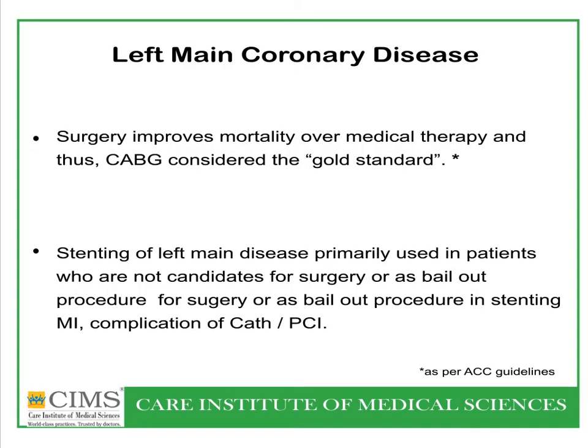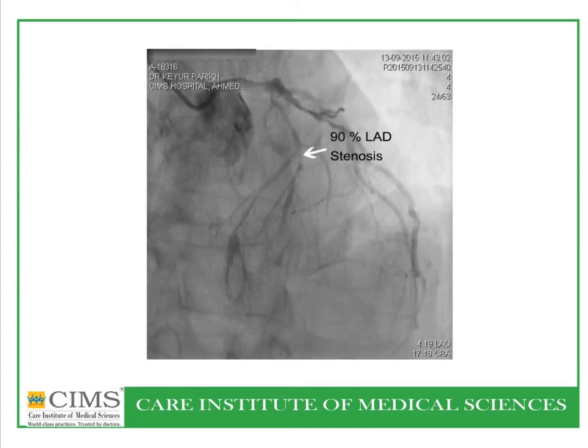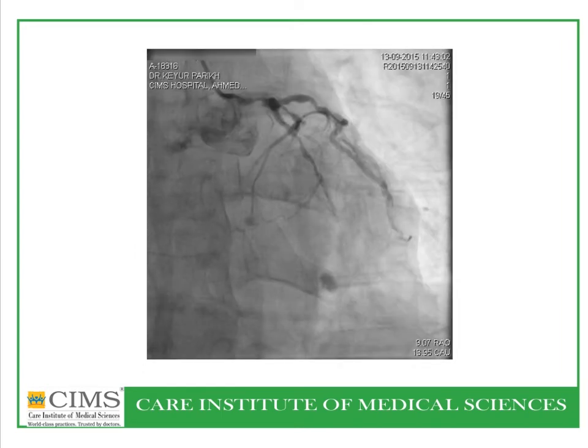Surgery in this patient is the gold standard and has been for many years in left main coronary artery disease. The angiography shows critical left main coronary artery disease with 90% LAD stenosis followed by subtotal LAD occlusion. A second angiographic view again confirms critical left main coronary artery disease.